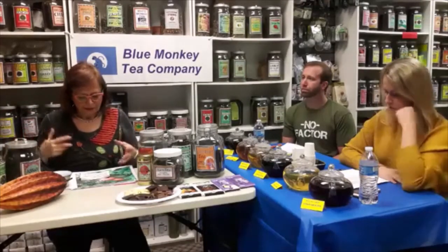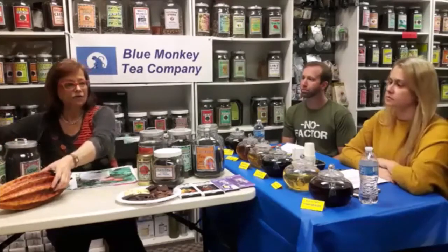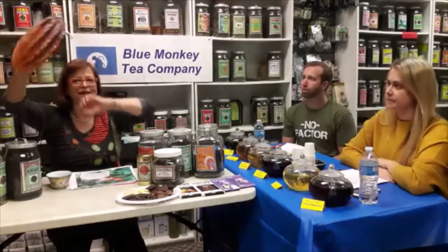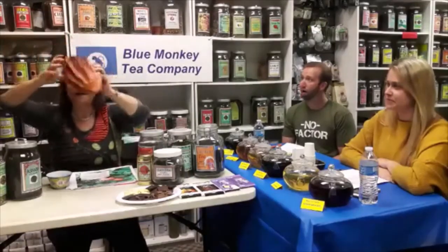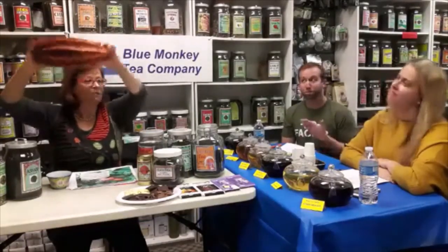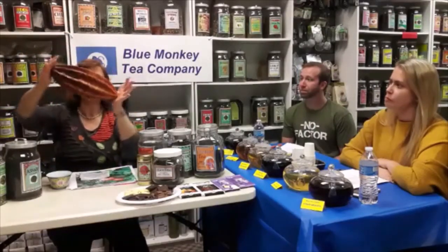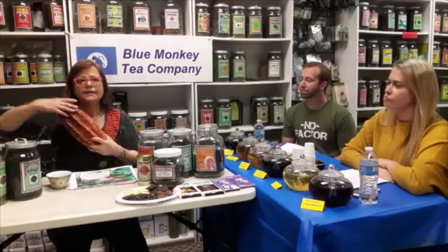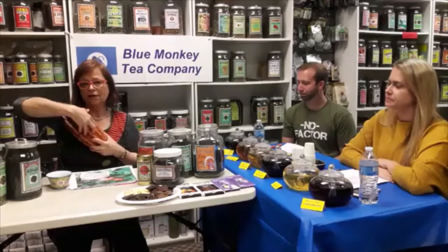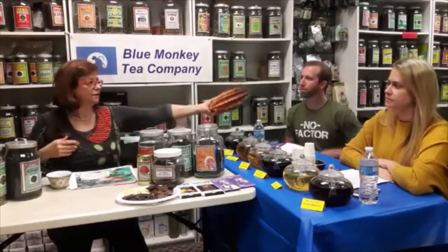Chocolate is made from seeds of the cacao tree, and I have a little replica here that looks like a football of the cacao pod. This is what they look like when they're totally ripe. They reach a size of about 12 to maybe even 14 inches, and inside of this cacao pod there are seeds which we call cacao nibs.